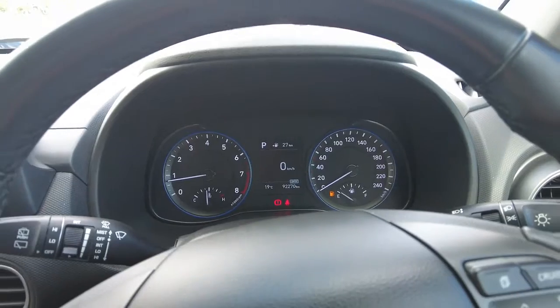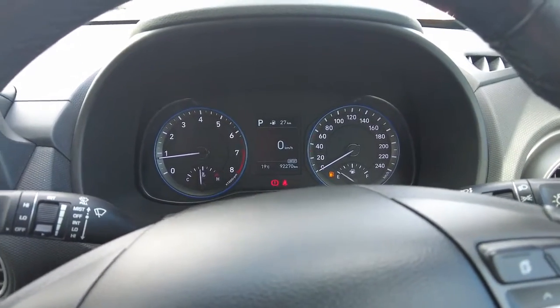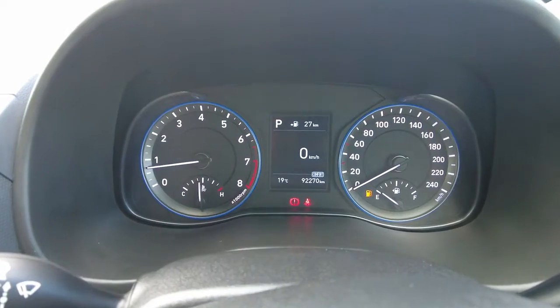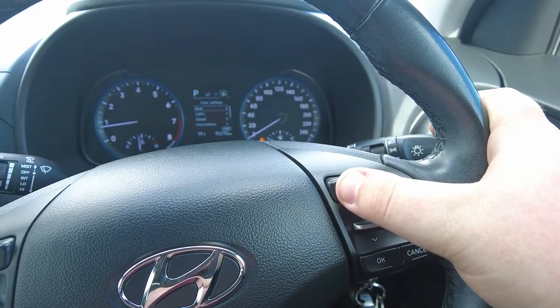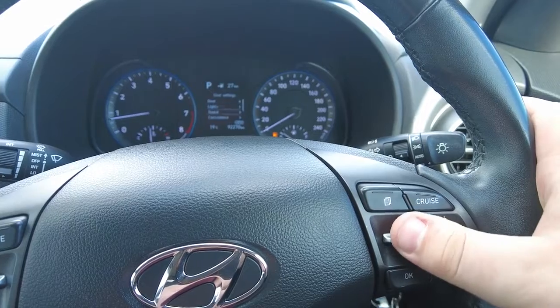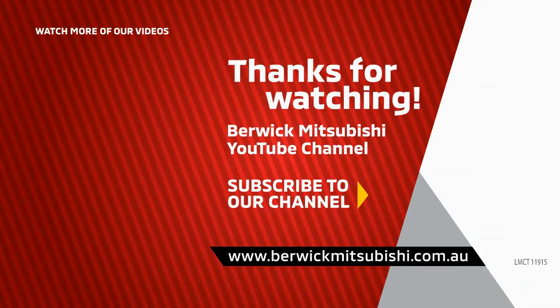Carrying on through the dash, there's a nice big tacho on the left, speedo on the right, fuel on the right-hand side, and temperature on the left. There's also a display between the gauges that you can cycle through using the steering wheel controls, including tyre pressure, user settings, door lock settings, auto lock and auto unlock. You can also cycle through sound settings and adjust everything you need right there.